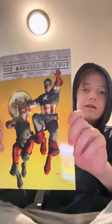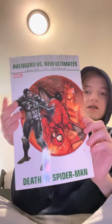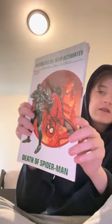Next we have Avengers versus New Ultimates: Death of Spider-Man. On the cover it looks like — I think that's Punisher, not positive — is killing Spider-Man. It's about that thick.